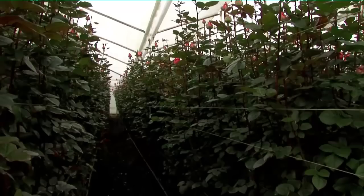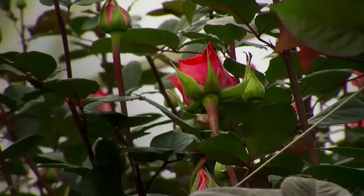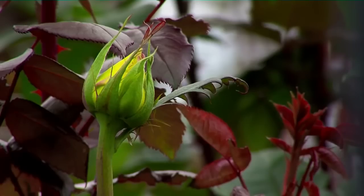The cultivation of the export-type rose should be done under a greenhouse in order to provide a suitable environment for optimal plant development, protecting it from climatic conditions that may affect it such as rain, hail, and frost. This ensures a flower of excellent quality, free of pests and diseases.